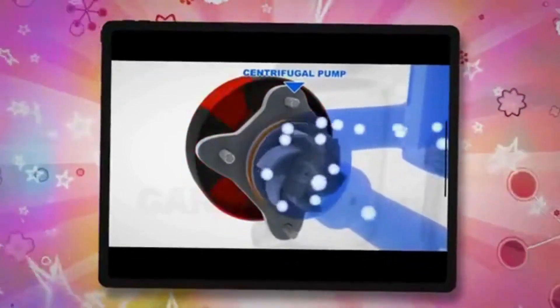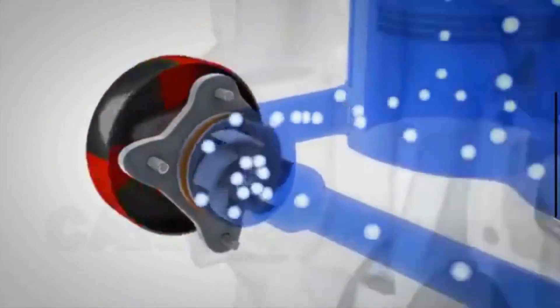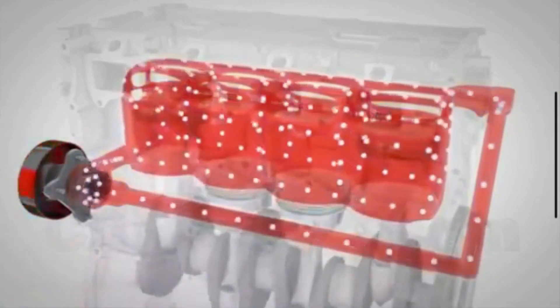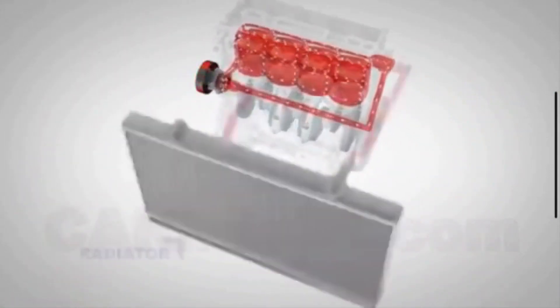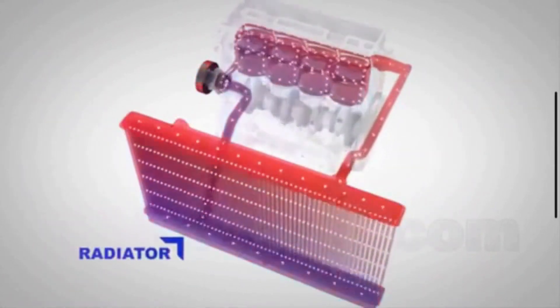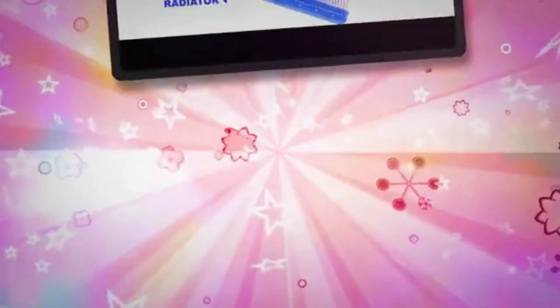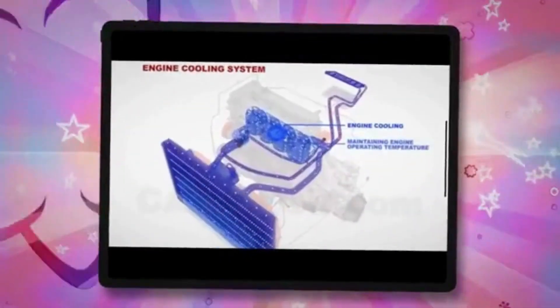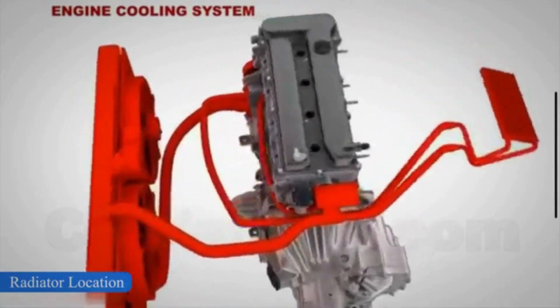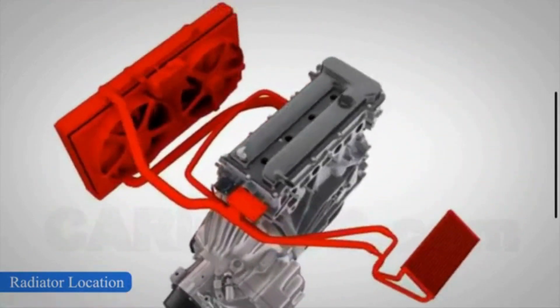A radiator is the key component of the engine's cooling system. The primary function of the car radiator is to dissipate the excess heat generated by the engine during operation. It prevents your engine from overheating. The radiator is located under the hood and in front of the engine. The coolant reservoir is located next to these components as well.